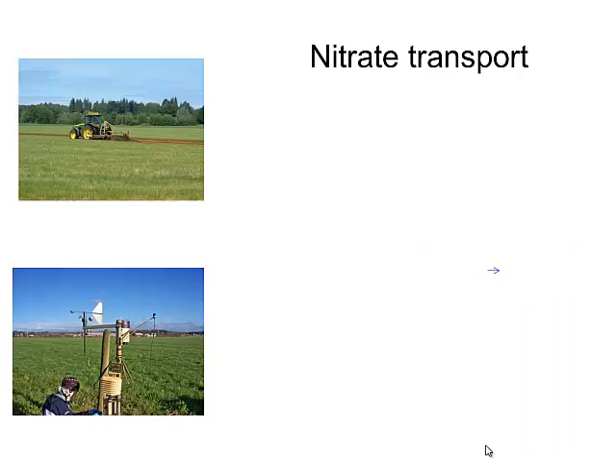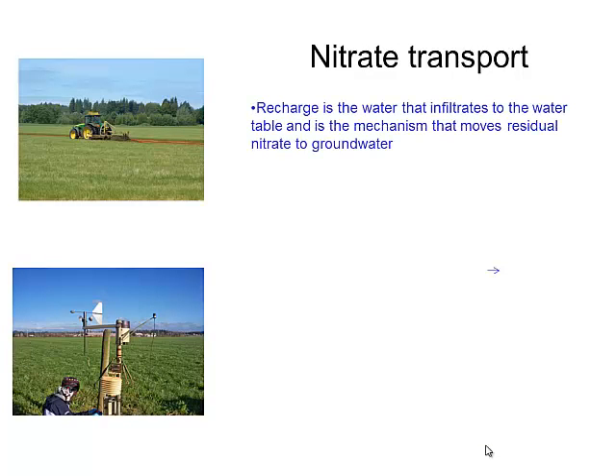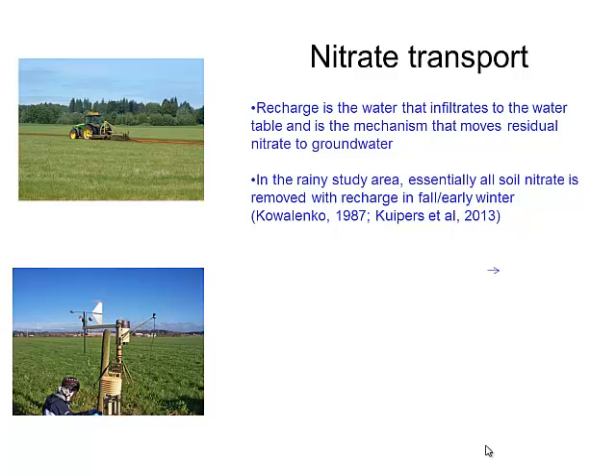How does nitrate get to the water table? Recharge is the water that infiltrates through the soil and vadose zone and ends up at the water table — it's the driving force for nitrate getting there. In this very rainy area in the northwest corner of Washington, essentially all the soil nitrate washes out into the water table in early fall and early winter. This has been shown in a number of studies on the aquifer on the other side of the border.